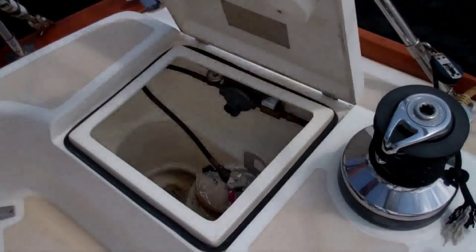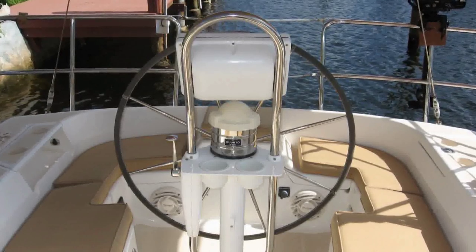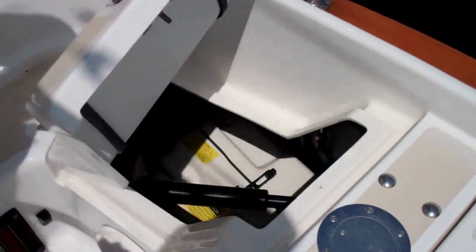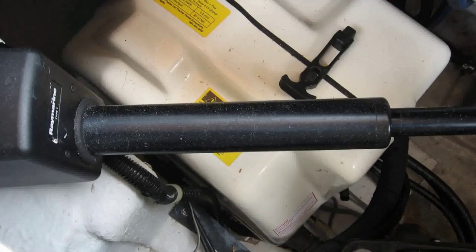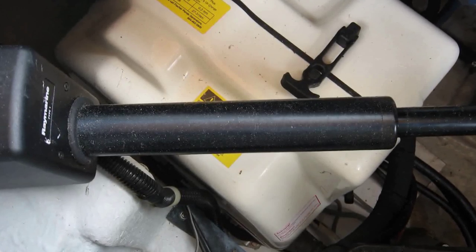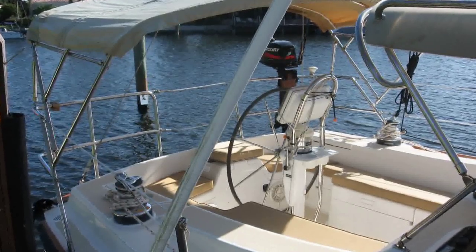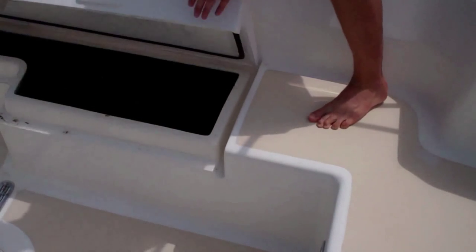There is a propane locker accessed from the cockpit that will hold two propane tanks. The diesel generator is located in the lazarette. The large T-shaped cockpit features a bimini, dodger, and cockpit cushions.